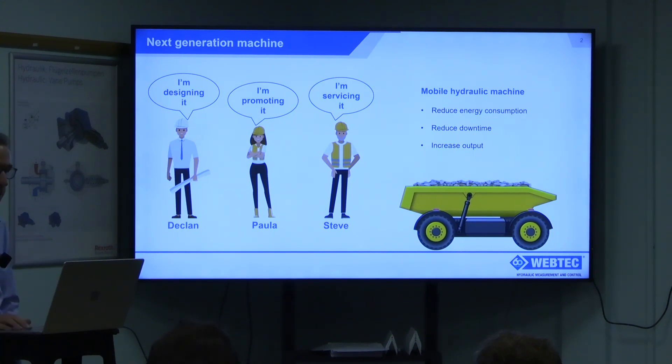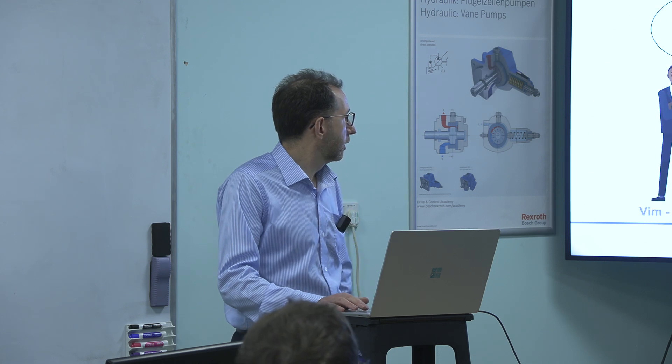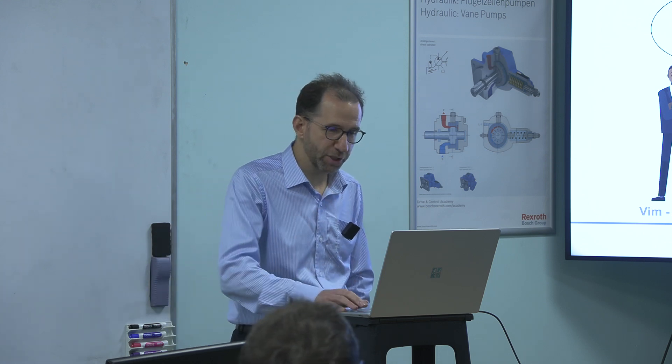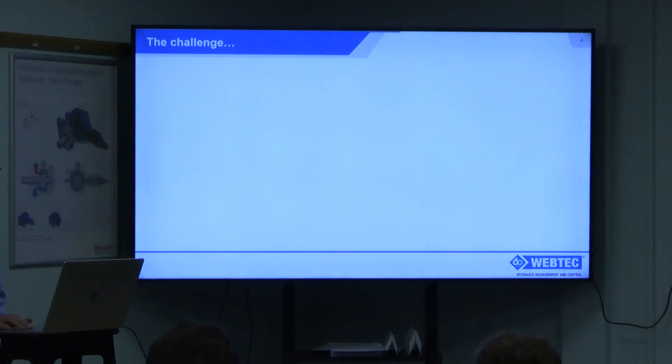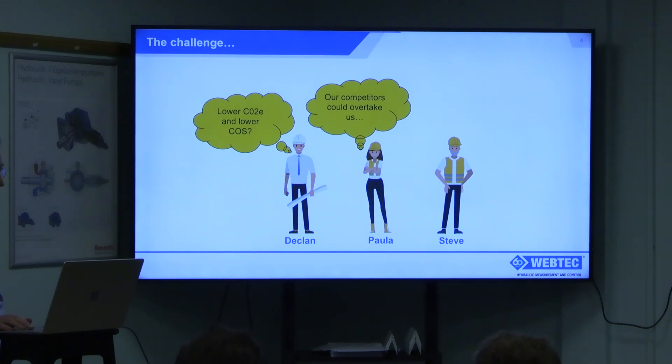Probably fairly typical challenges for most of us. Their ambition is defined by their CEO, Vim. He wants to be market leader — he has a very Everest-like ambition — and thinks they're going to sell thousands of machines. Declan's challenge is to design a machine with lower CO2 and lower cost of sale. Paula's is to come up with a machine that stops competitors overtaking her. And Steve's challenge is more philosophical — it should just be better and more sustainable.